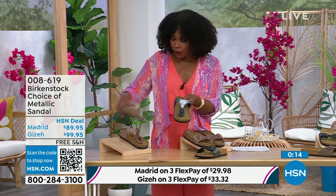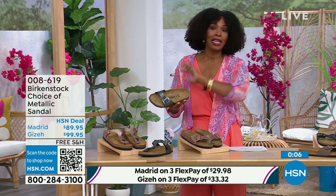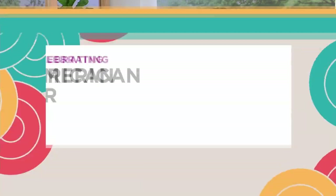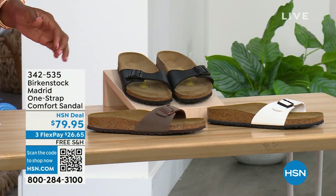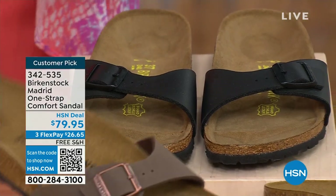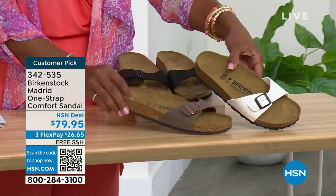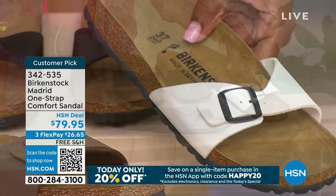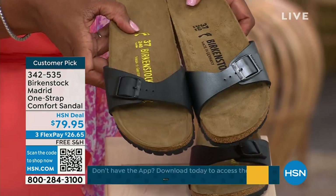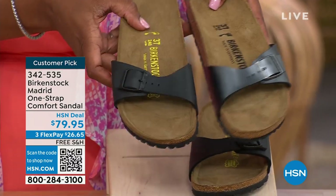These are always popular — always favorites. When you have the style that started the brand in the 60s here in the United States and it's still here today, that speaks volumes. I'm going to hold onto this black metallic because we also have more Madrid color options. We've got them in mocha — we only have three dozen left in mocha, it always goes fast. We have white, which is more of a patent leather look. And then black — I'll bring the metallic black next to the matte black so you can decide: do you want metallic black or matte black?